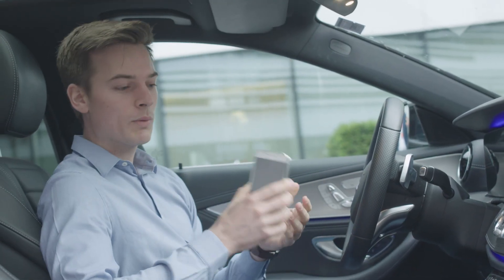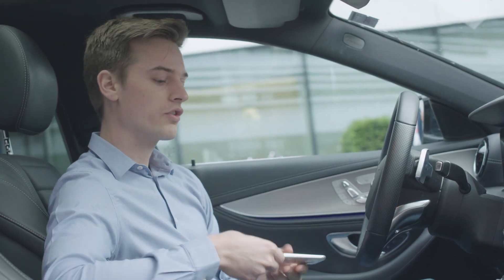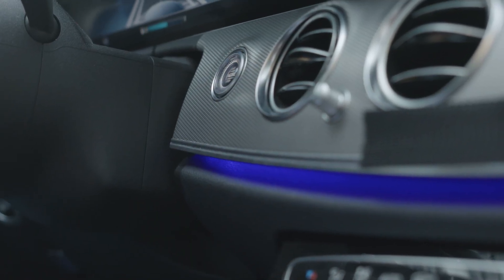When we want to start the engine using the digital vehicle key, we place the smartphone into the charging bracket here in the central console. When I put it here and I push the start stop button, you see that the engine starts.